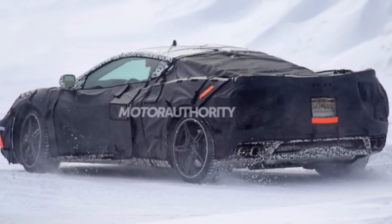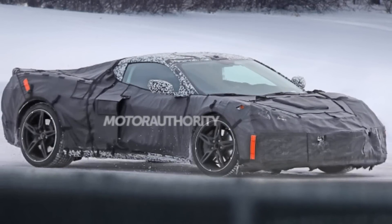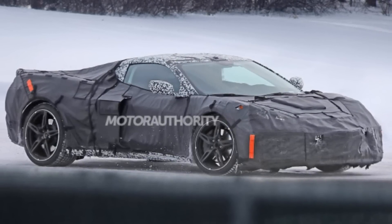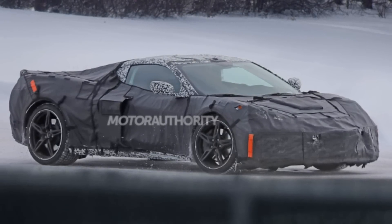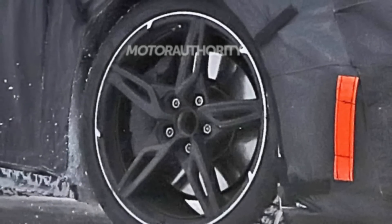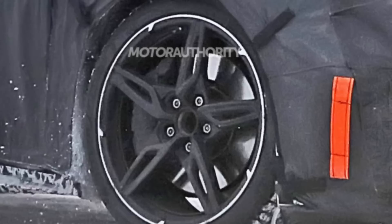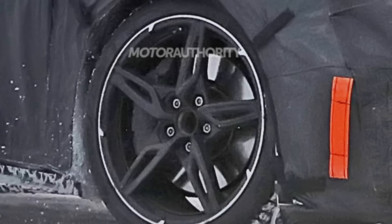If you enjoy this video and want to see more C8 mid-engine Corvette content, please remember to hit the like button as it helps the channel grow. Let's dive into today's topic. The first thing I want to share is some spy shots and leaked images of the prototype C8 mid-engine Corvettes that have been driving around. When you look closely, you can see that a lot of them seem to be equipped with relatively small solid steel brake rotors.